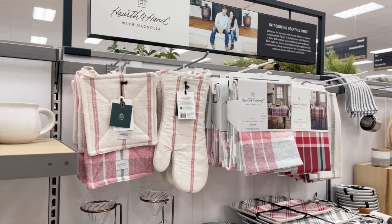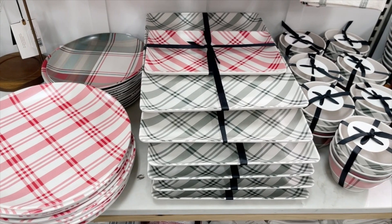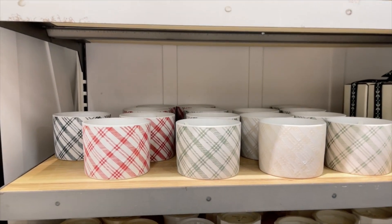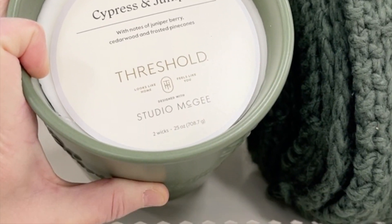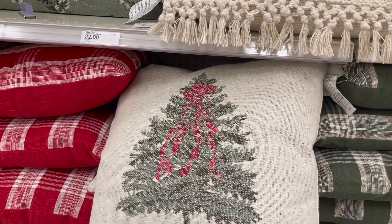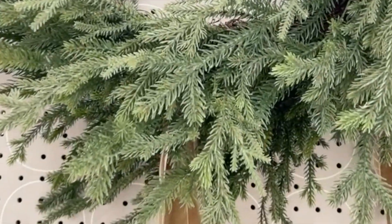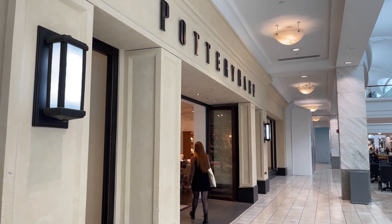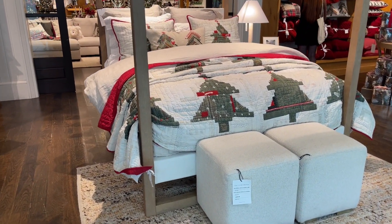I also saw quite a few pieces in the Hearth and Hand line, like these dishes and other pieces I'm going to show you here in the video. Next is Studio McGee, and again, she was pulling that sage green color. Now let's head to Pottery Barn, who also used sage green along with other colors of green. But immediately when I walked in, I saw sage green on the bedding in the entry.